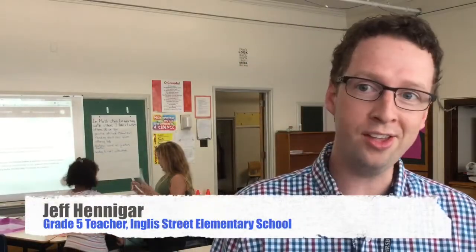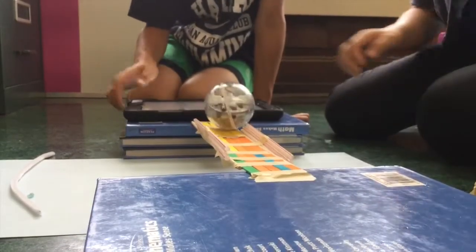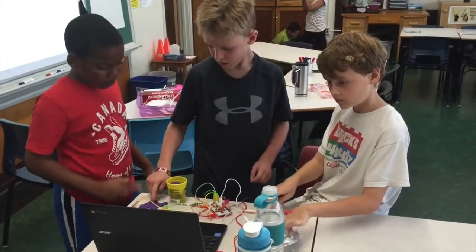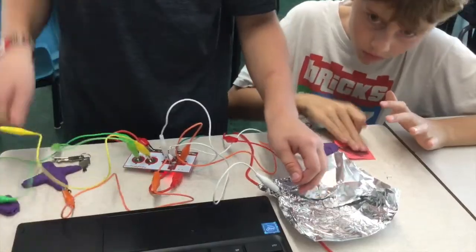Today the students are taking part in some STEAM challenges. There are two different activities happening. One, the students are using Sphero to try and design a bridge. And another group is using Makey Makeys to try and create an interface with six different buttons using different materials around the classroom.